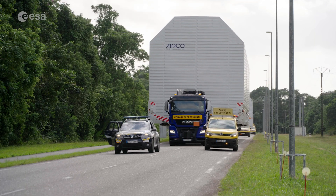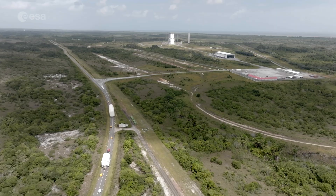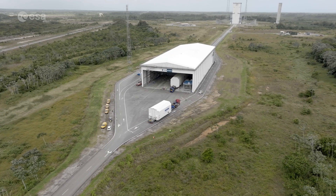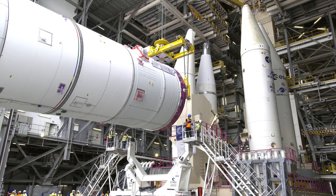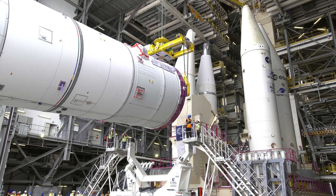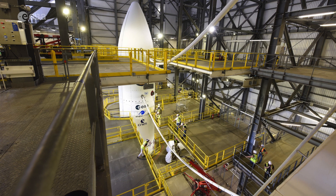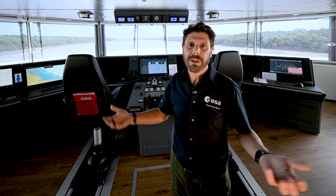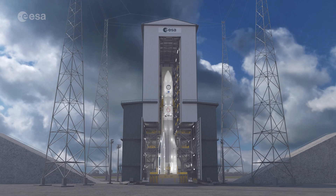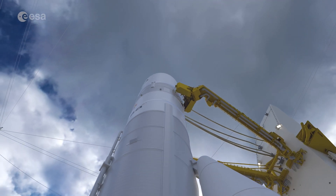So the next steps are loading all the elements, their preparation, and integration of the central core, scheduled for March. Then the transfer of the central core to the launch pad, integration with the boosters, fairing preparation, action preparation, testing, and finally the launch itself. This summer, Flight Model 1 will be ready to let its engine rumble and fly.